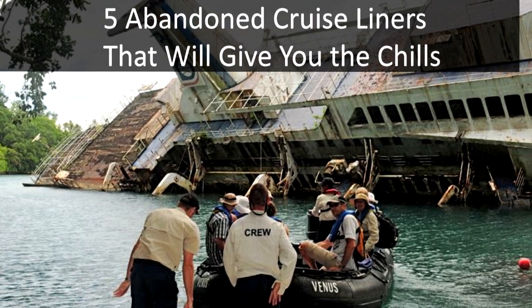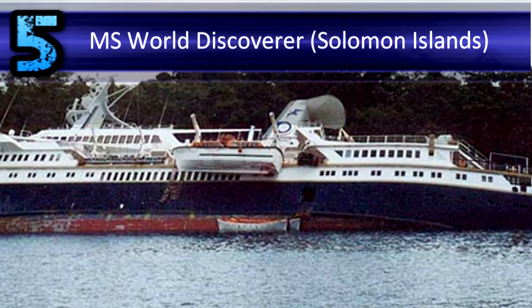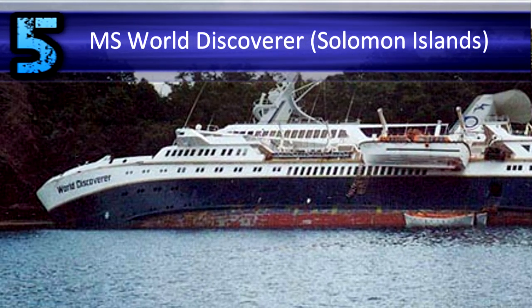Five abandoned cruise liners that will give you the chills. Number five: abandoned cruise ship MS World Discoverer, Solomon Islands.